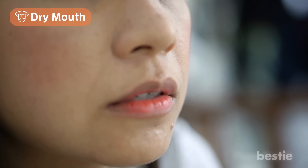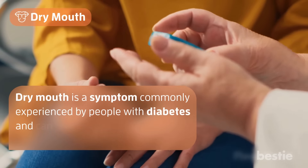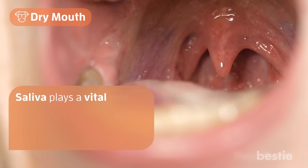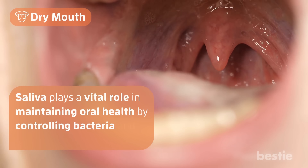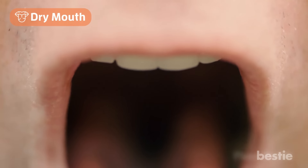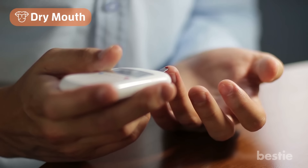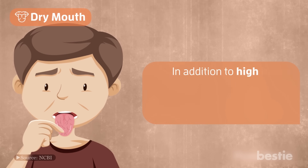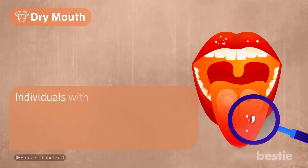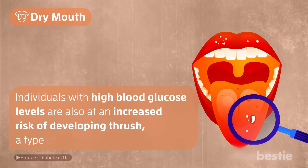Number 4: dry mouth. Dry mouth is a symptom commonly experienced by people with diabetes and can result from decreased saliva production. Saliva plays a vital role in maintaining oral health by controlling bacteria and cleaning away acids. The exact cause of dry mouth in diabetes is not well understood. However, it is thought that high blood glucose levels may contribute to this symptom. In addition, dehydration can also worsen dry mouth in people with diabetes. Individuals with high blood glucose levels are also at an increased risk of developing thrush, a type of yeast infection.